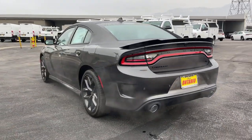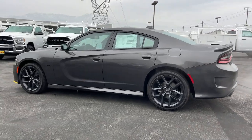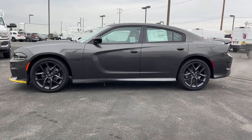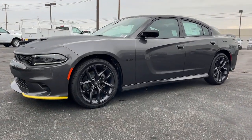Apple CarPlay and/or Android Auto, Lane Departure Warning, Navigation System, Keyless Entry, Heated Mirrors, Premium Sound System, Backup Camera, Remote Engine Start, Fog Lamps, Keyless Start.